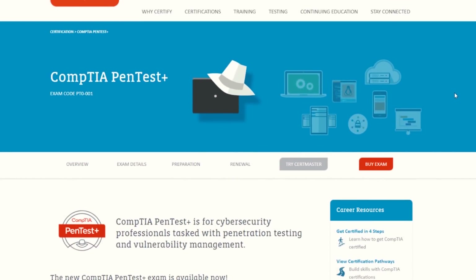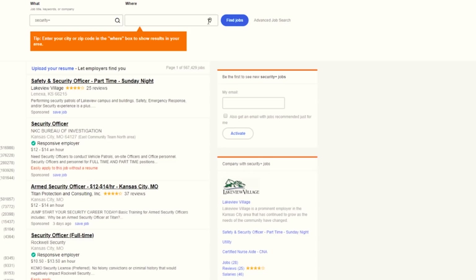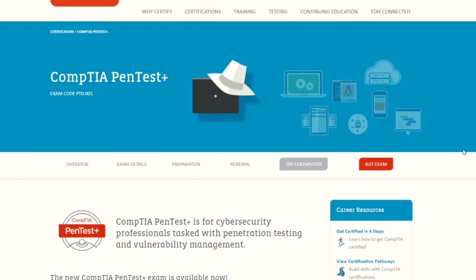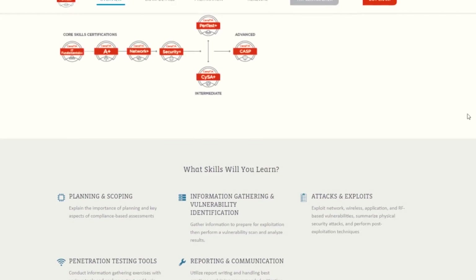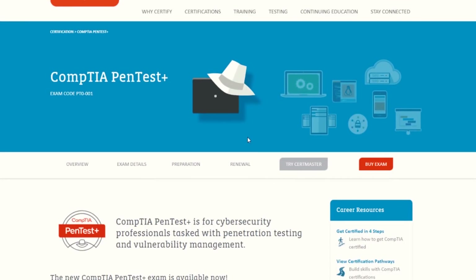There's not much information out there. If you go to Indeed right now and type in PenTest Plus, you're going to find 56 jobs. It's a brand new exam, so a lot of recruiters and companies may not know about it yet. But if you look at the Security Plus, there's over 500,000 — almost 600,000 — jobs in America right now, so it will pick up steam. The PenTest Plus is basically an offensive certification, rather than the CYSA, which is its defensive counterpart. You're going into organizations, doing penetration testing, looking for vulnerabilities, and reporting them to the agencies you're working for.